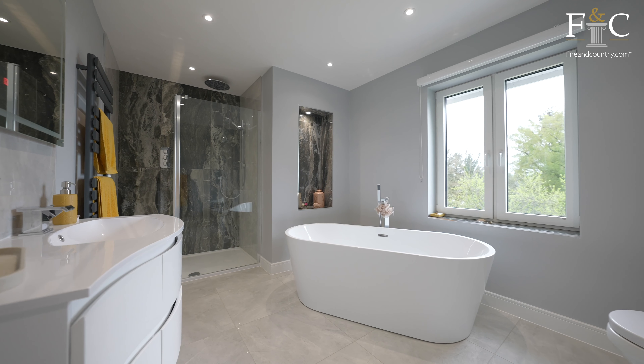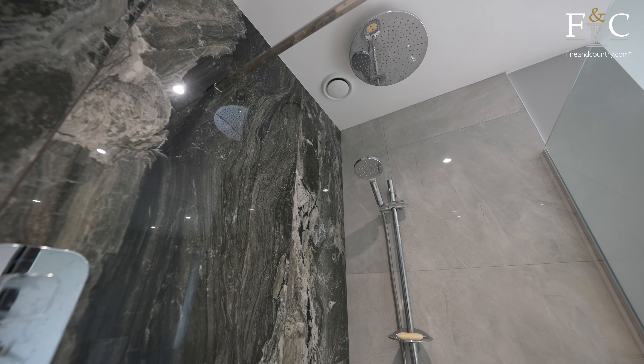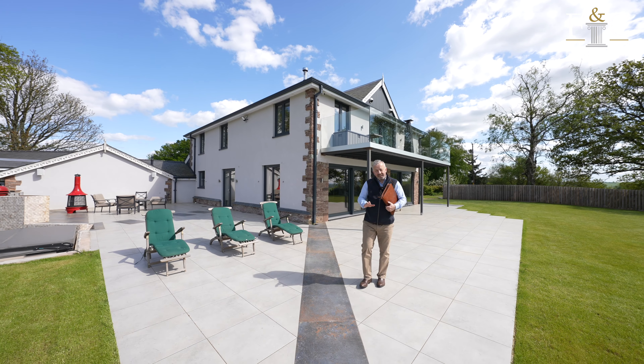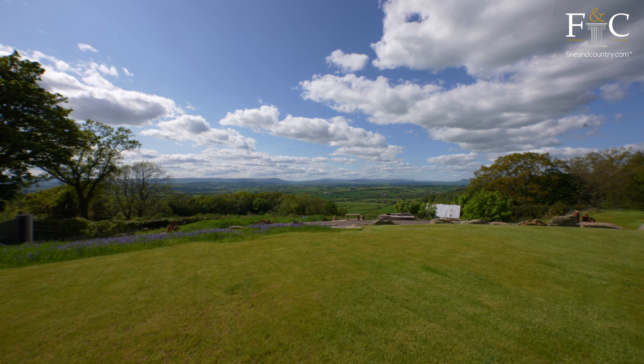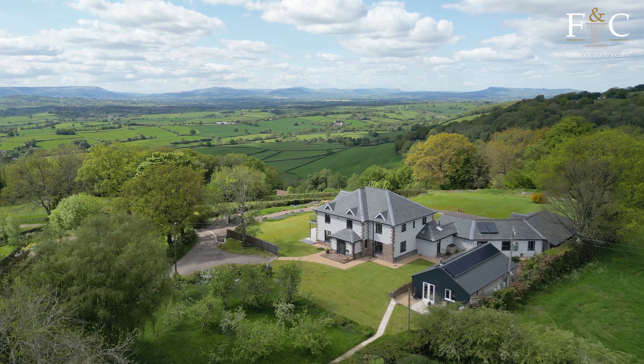There is also this beautifully presented family bathroom. Twingorse is a real lifestyle property and has lovely large entertaining terraces, flat level lawns, the paddock, and views which are just incredible — the best I've seen throughout Monmouthshire.